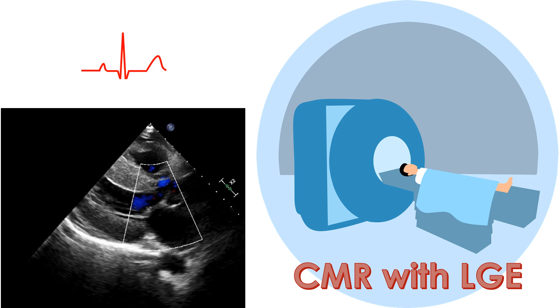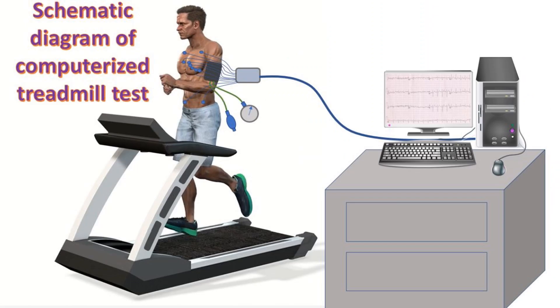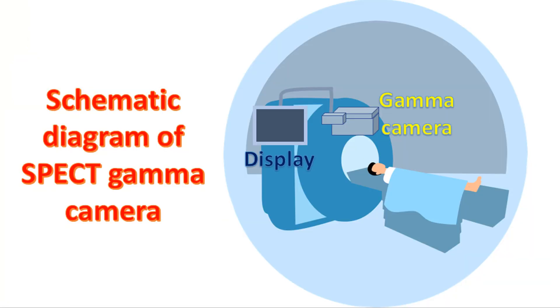ECG, echocardiography and cardiac magnetic resonance imaging with late gadolinium enhancement are important investigative modalities, useful in suspected myocardial diseases like cardiomyopathy and myocarditis. When there is a suspicion of coronary artery disease, exercise ECG and exercise stress echocardiography have been suggested. Nuclear cardiology imaging, cardiac computed tomography and CMR may be needed in selected cases. Considering the young age of most athletes and the radiation exposure involved, use of cardiac CT and nuclear cardiology imaging should be limited to athletes with unclear stress echocardiography or CMR results.